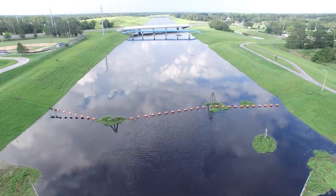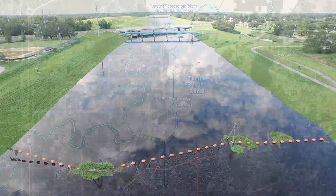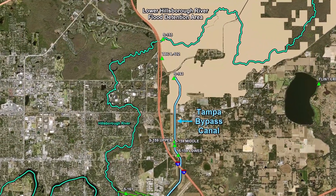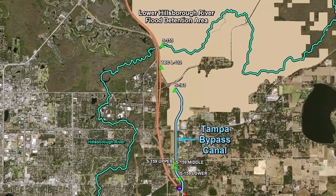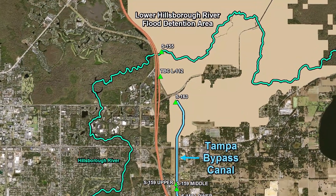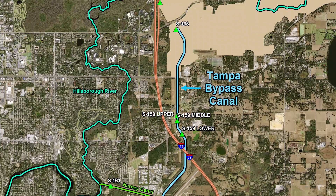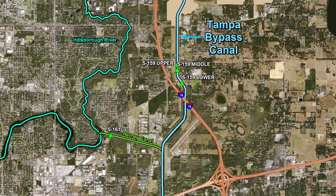The TBC can also be used as a water supply for the city of Tampa. The Tampa Bypass Canal is made up of two components: the Lower Hillsborough Flood Detention Area and its six miles of levee along with one structure, S-155. The Tampa Bypass Canal also includes six structures and approximately 15 and a half miles of canals.